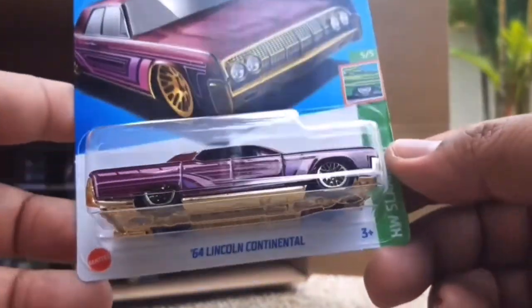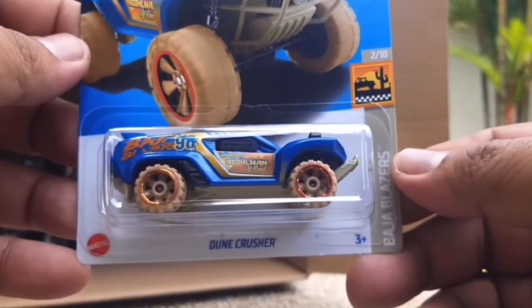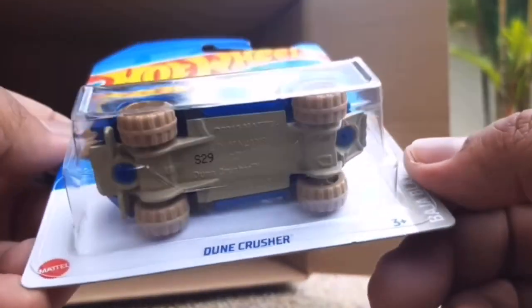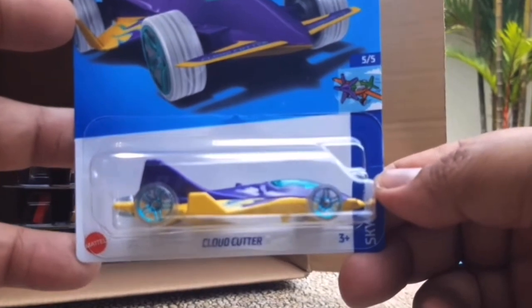This is also a really nice car - the 64 Lincoln Continental. I'm not entirely sure if this is a recolour or a new casting - somebody can probably let me know. It's an interesting design that looks very much like a low rider. I don't even know if it's going to fit in the creative option organisers - I'll have to find that out once this casting hits the stores.